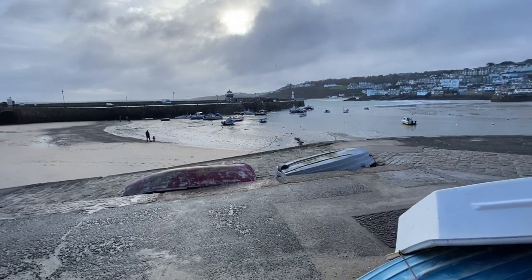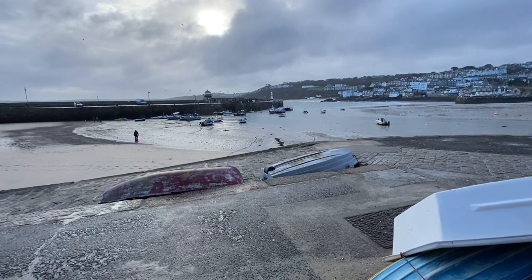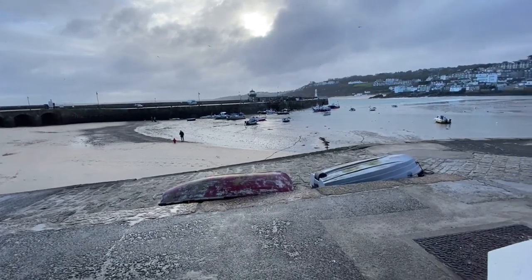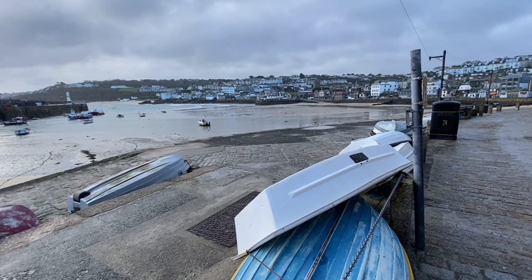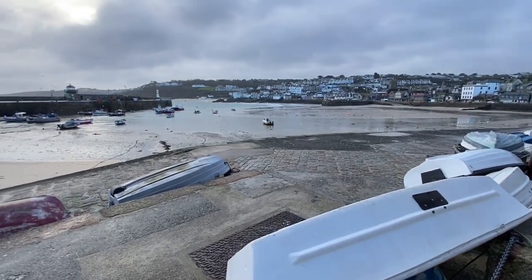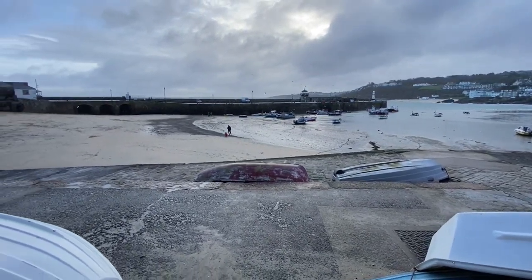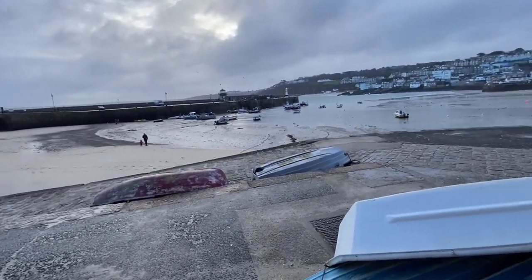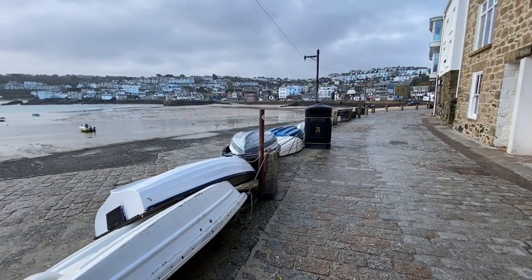We're standing on the harbour front in St Ives this morning looking at a very interesting, quite unique and unusual property. It's an old pilchard press that has been turned into a small theatre, installed on a commercial basis. However, it did have planning back in the early 2000s to be converted into a two-bedroom cottage, and I'm sure anybody would be able to apply again and almost definitely get it granted back to another property.